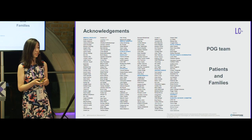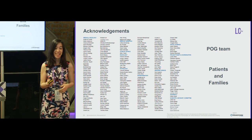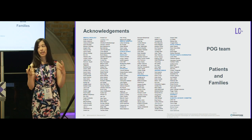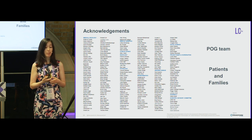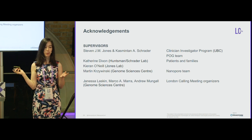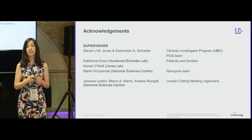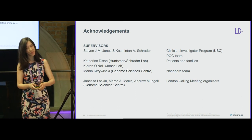I want to acknowledge the POG team. As you can see, many people are involved in this multidisciplinary project integrating clinical, laboratory, and bioinformatics expertise. Thank you to the patients and families, my supervisors Steve Jones and Kasmin Tan-Schrader, our close collaborators, and finally thank you to the Nanopore team and London Calling team for having me.